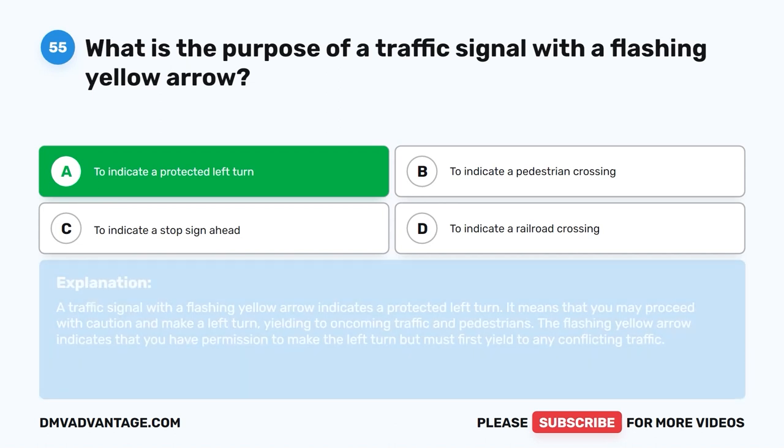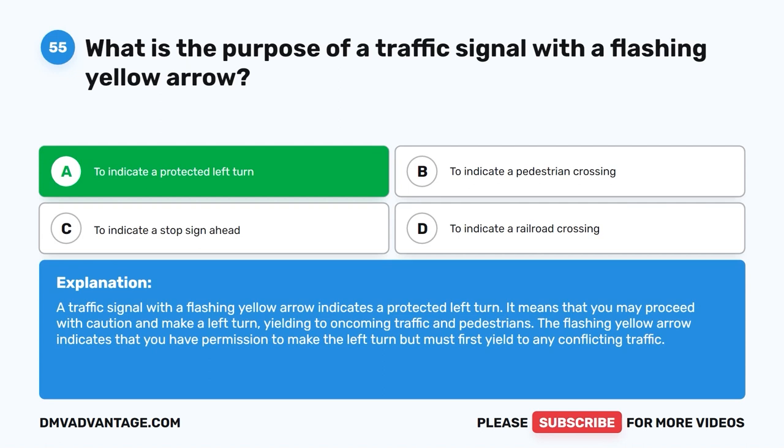The correct answer is A: To indicate a protected left turn. A traffic signal with a flashing yellow arrow indicates a protected left turn. It means that you may proceed with caution and make a left turn, yielding to oncoming traffic and pedestrians. The flashing yellow arrow indicates that you have permission to make the left turn, but must first yield to any conflicting traffic.